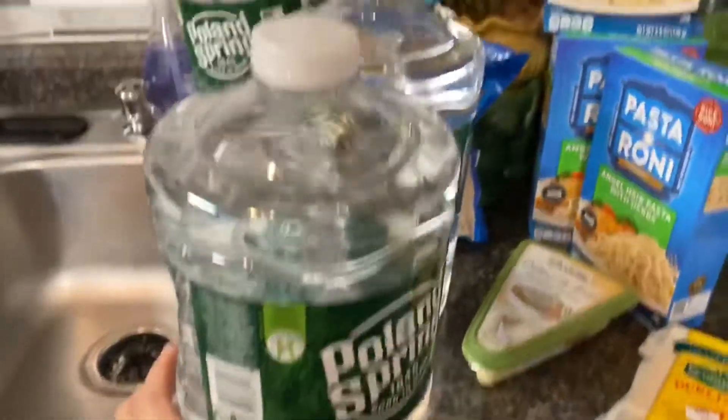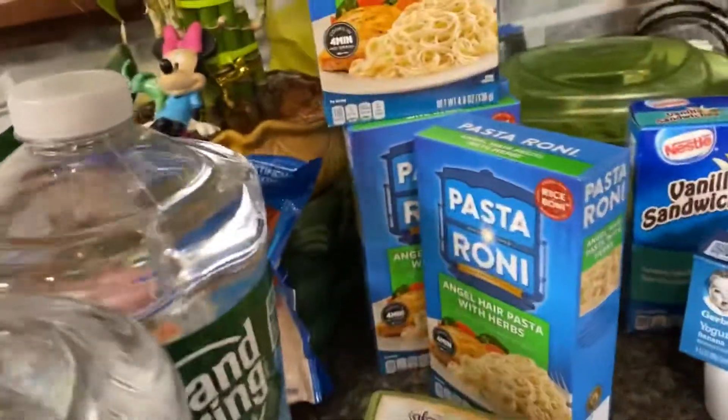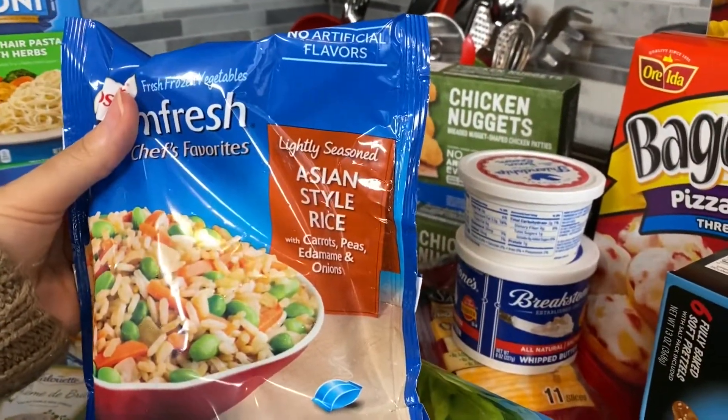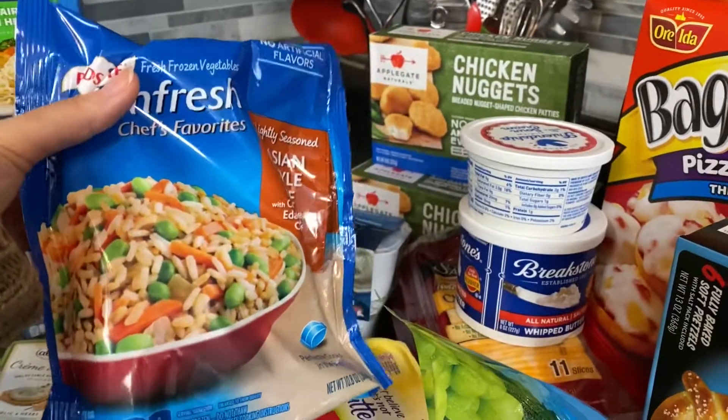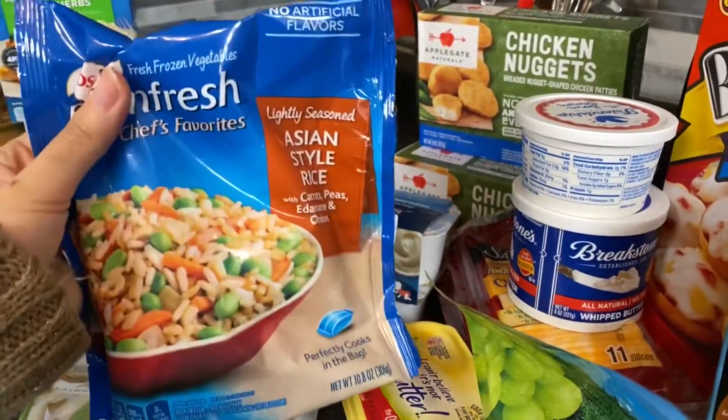I got three gallons of Poland Spring water. I also got an Asian style lightly seasoned rice — just throw it in the microwave. I put a drop of teriyaki sauce on it, so it's delicious.